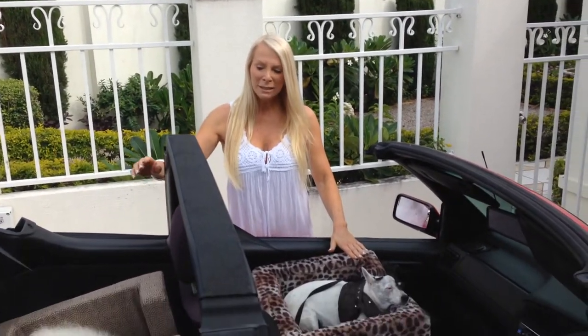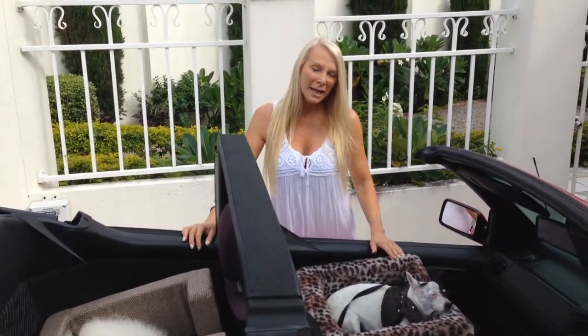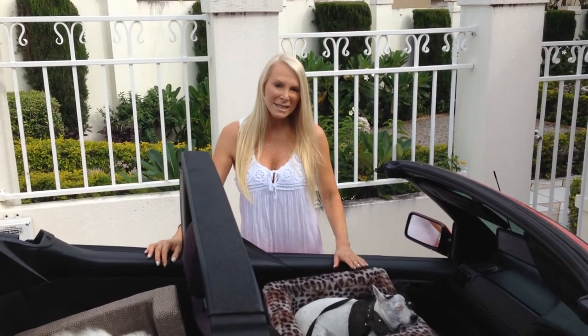Hi, Janice here from Magnetic Experience, Australia's only Australian-made magnetic company. And I've got with me today Lily, Cece and Mitzi over the back there in our new magnetic dog car seats.